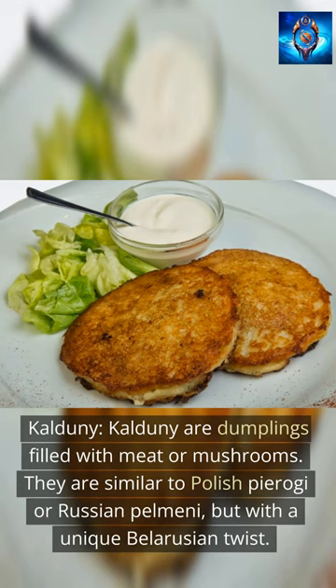Kaldani are dumplings filled with meat or mushrooms. They are similar to Polish pierogi or Russian pelmeni, but with a unique Belarusian twist.